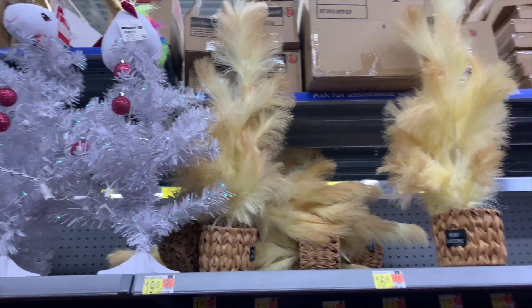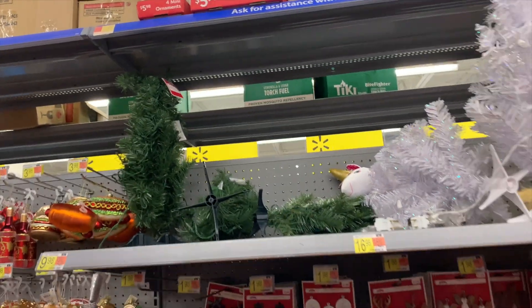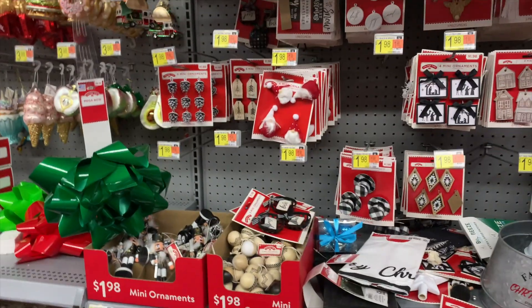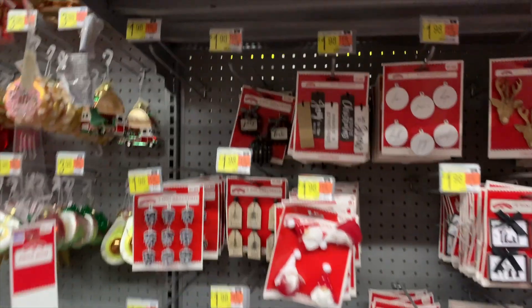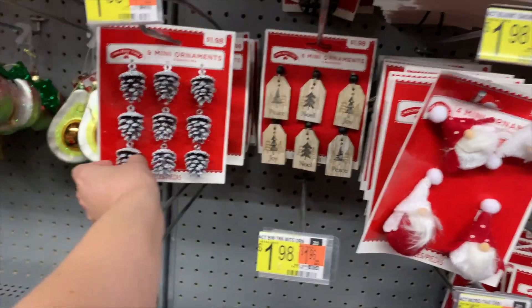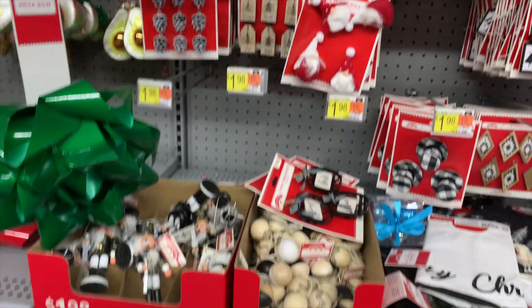All of these trees were under twenty dollars, and I think the rainbow tree and the original Christmas tree was under ten dollars. They had a lot of ornaments to choose from for these small trees, so if you are on a budget, here you go — $1.98 for pretty much almost all of these ornaments.